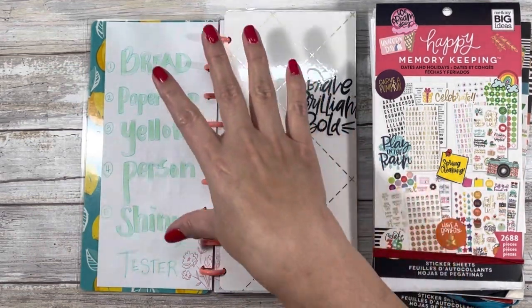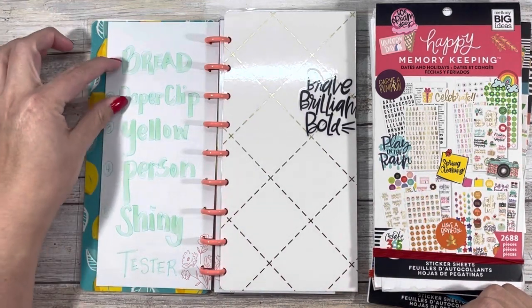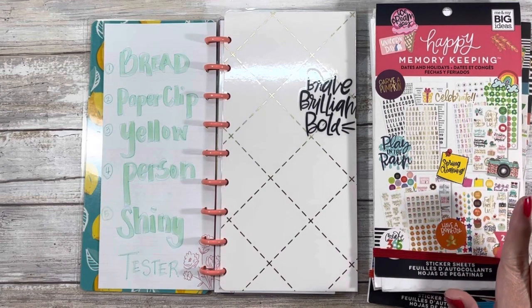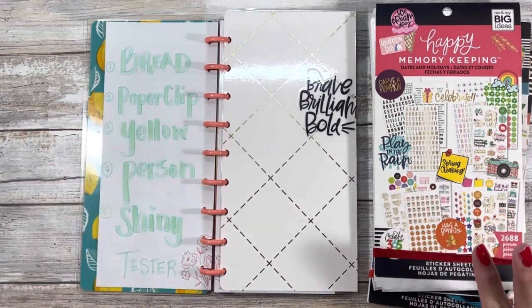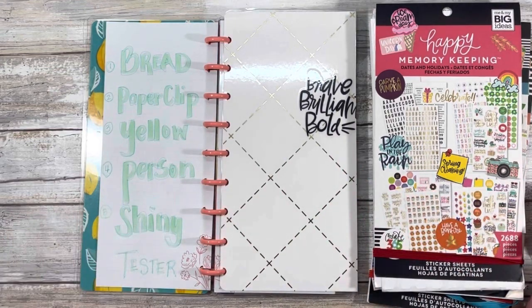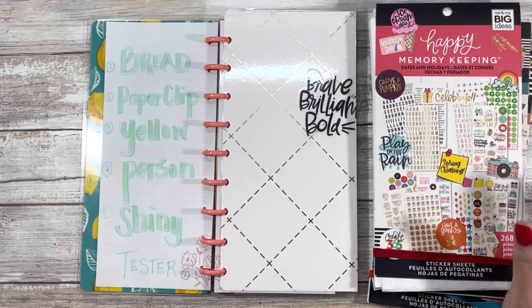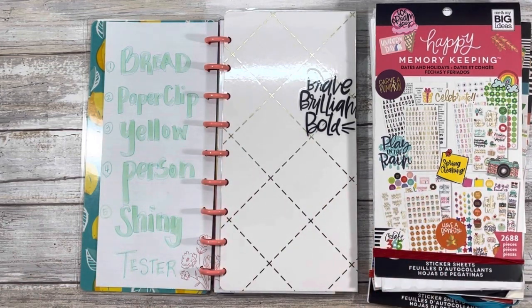For this tester, the five things I wanted to look for in my accumulated stash were: bread, paperclip, yellow, person, and shiny. The first two are pretty clear, and the fourth one is pretty clear. Yellow could be anything yellow — you could just scribble with a yellow marker. Shiny could be glitter, something foiled, or glass. Whatever your interpretation is, that's up to you. These are the five prompts I chose for this tester.